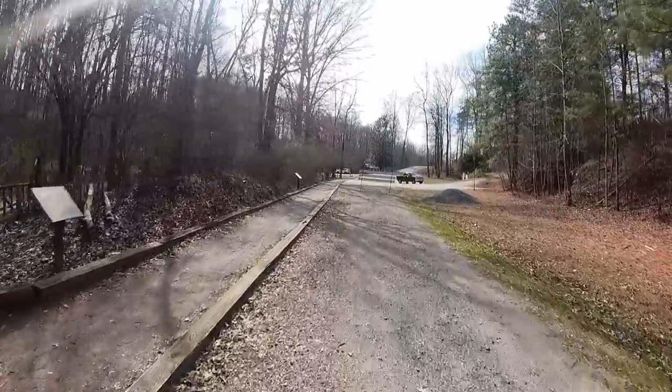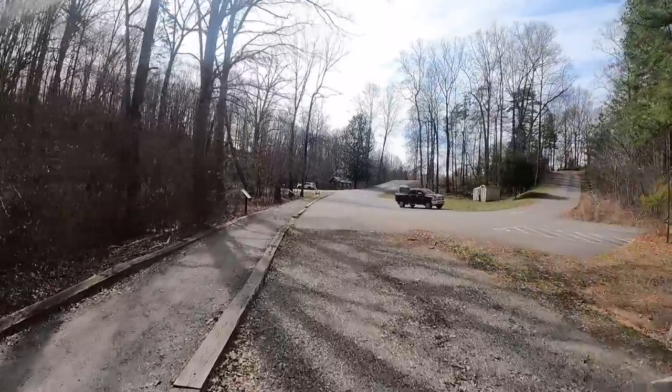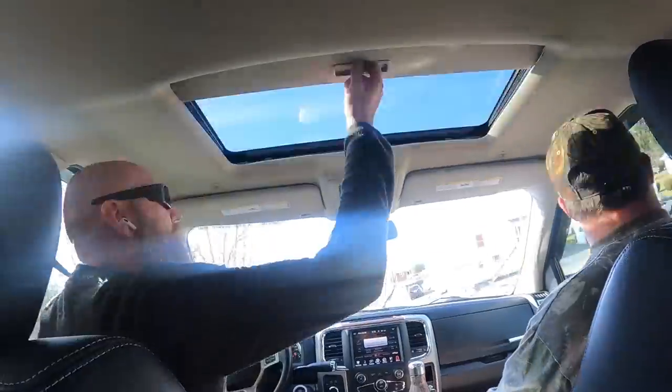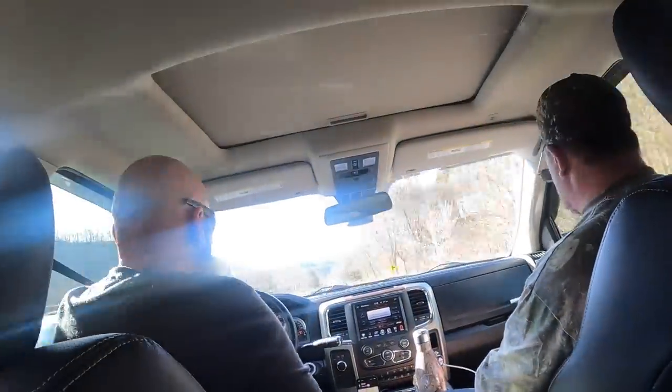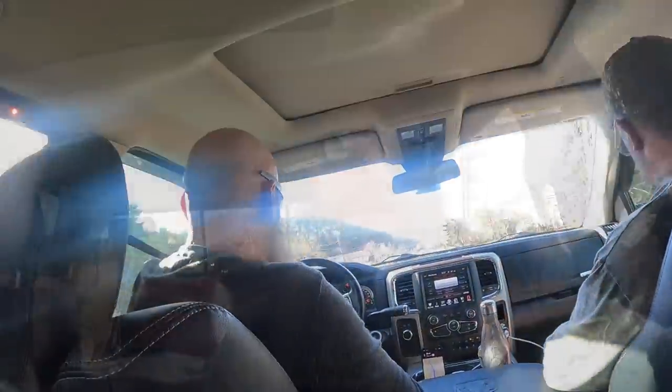I like this bike — I need to raise the seat up so my legs aren't cramped. We still have maybe three hours to get to Damascus, Virginia, but we're super early so we're just killing time. This was a really cool place to stop. All right, we have made it.